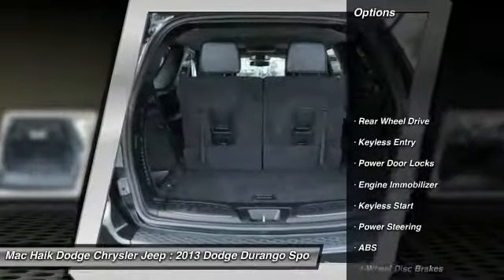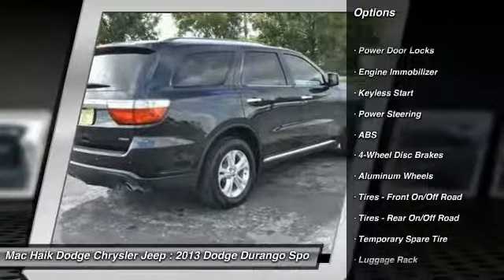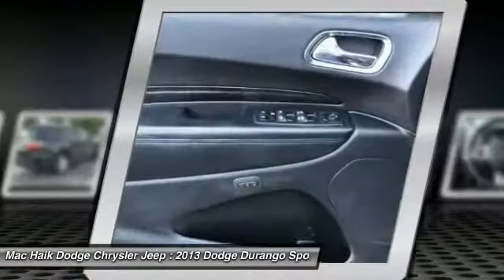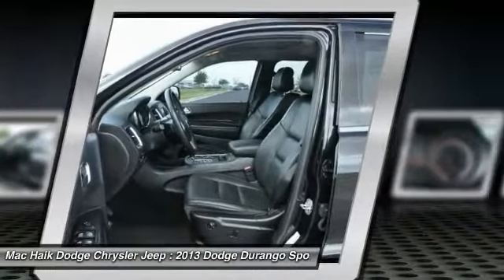Steering wheel audio controls, stability control, power lift gate, anti-lock braking system, traction control, backup camera, remote engine start, keyless entry, power passenger seat, leather-wrapped steering wheel.